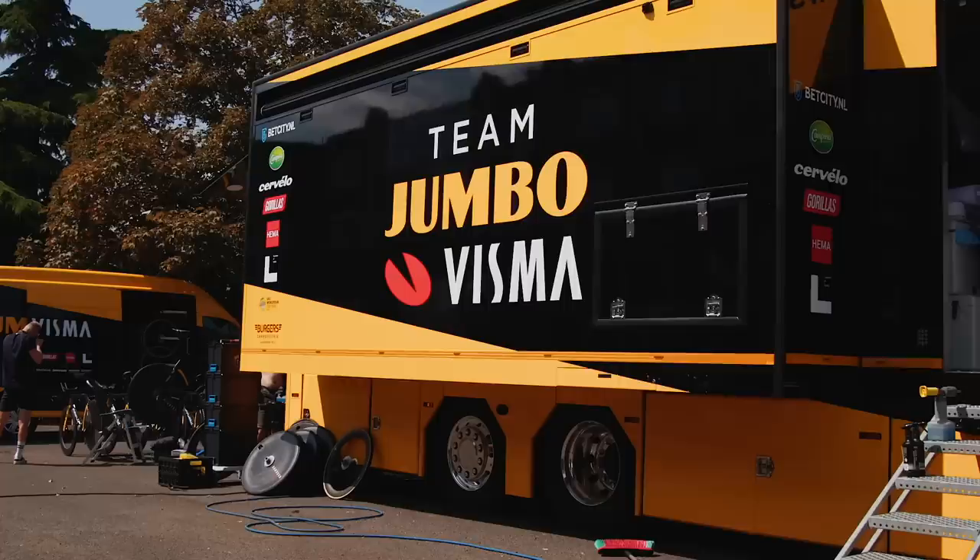Roglic's setup used SRAM's Gravel Explore XG-1271 cassette, paired with a Red AXS Explore rear mech, to give him some absolutely tiny gears. The 40-tooth chainring up front and the 10-44 tooth gearing at the back resulted in a sub 1-to-1 gear ratio, which certainly kept the eventual Giro winner spinning even on multiple disgusting sections at over 22%. So after all that, did Jumbo decide that enough was enough? Well, no.